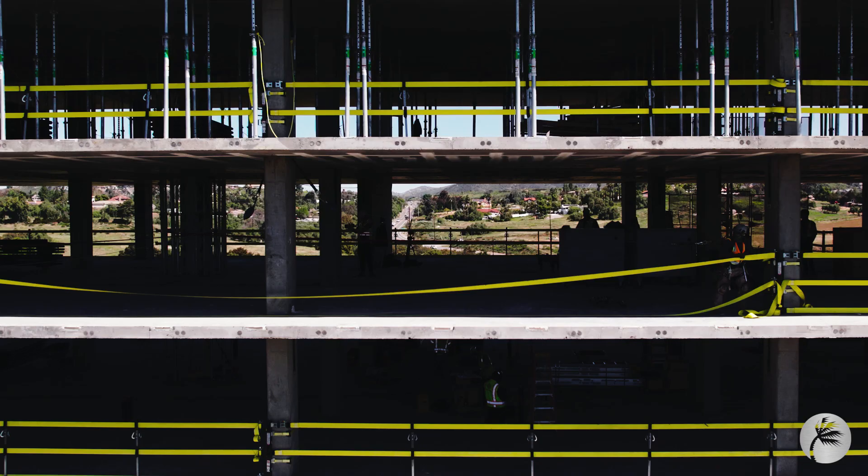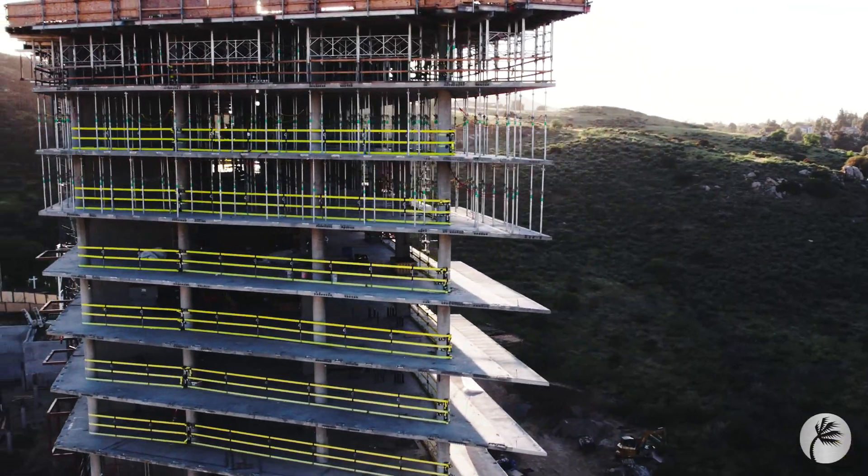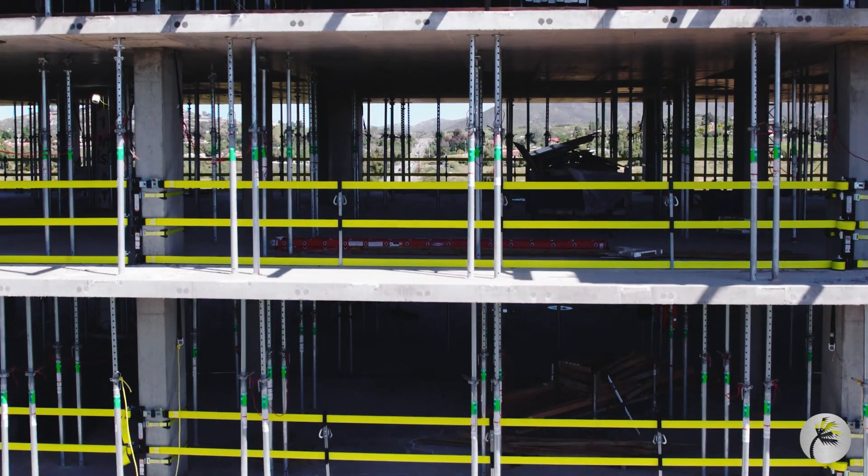The current project we're on right now is about 18,000 — 17,000 square feet, somewhere in that range — which is about 700 lineal feet of web rail per floor. And right now we have about nine floors in place.